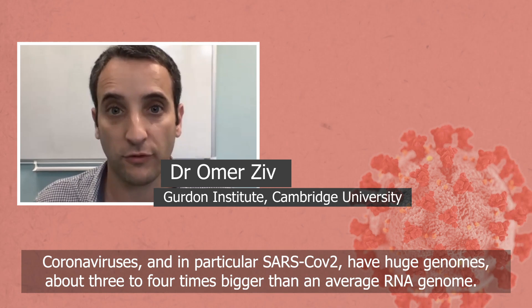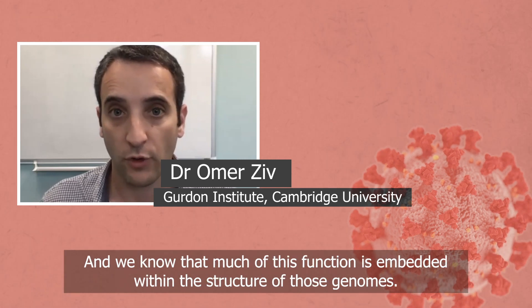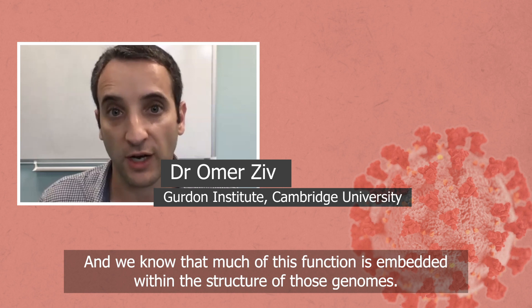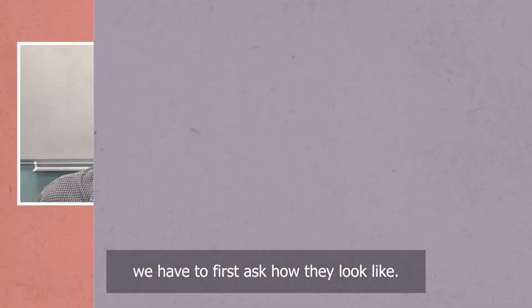Coronaviruses, and in particular SARS-CoV-2, have huge genomes — about three to four times bigger than an average RNA genome. We know that much of this function is embedded within the structure of those genomes. If we want to understand how they replicate, how they produce the virus proteins, we have to first ask how they look like.